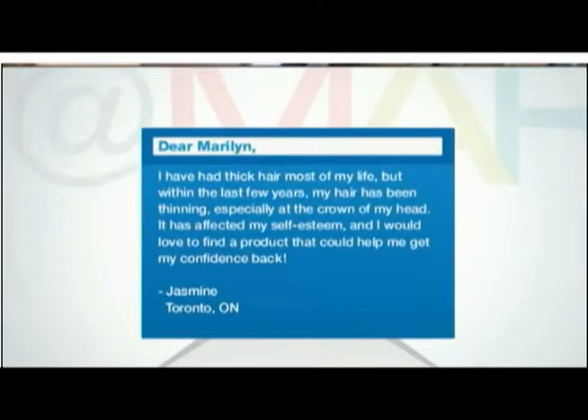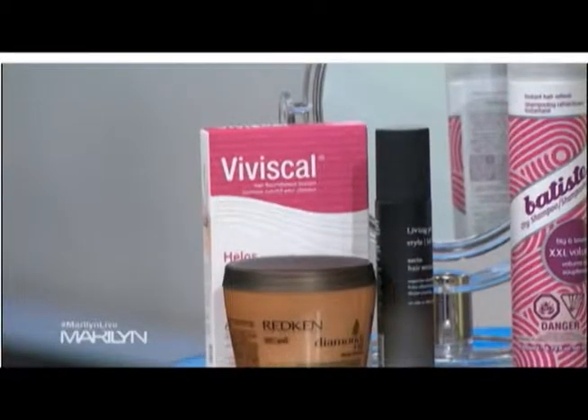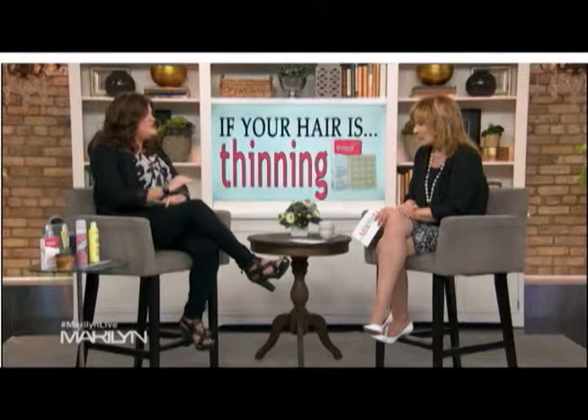Yasmeen sent us an email saying she's had thick hair most of her life but within the last few years her hair has been thinning, especially at the crown, and it has affected her self-esteem. There are a lot of great new hair supplements out there to help the hair grow from the inside out. The one I like is from Viviscal — it's one a lot of celebrities use, and it promotes hair growth. Miley Cyrus said she's using it to help grow her pixie cut. It's a complex of marine proteins, vitamins, and minerals. You take two pills per day, every day for three months, and the results are scientifically proven to help promote existing hair growth.